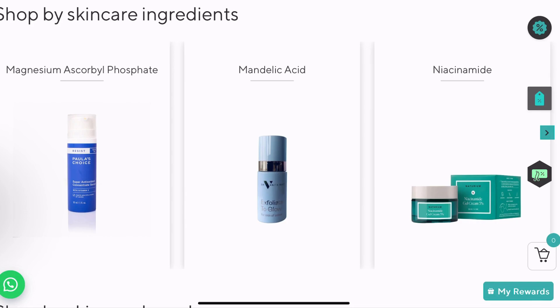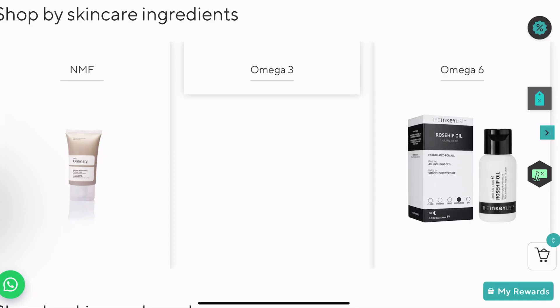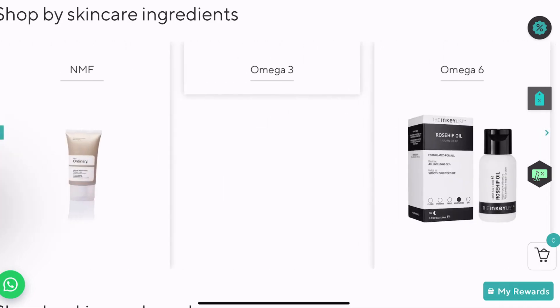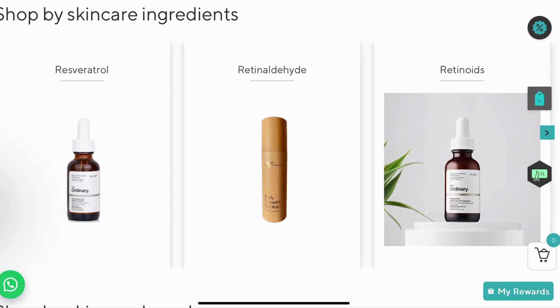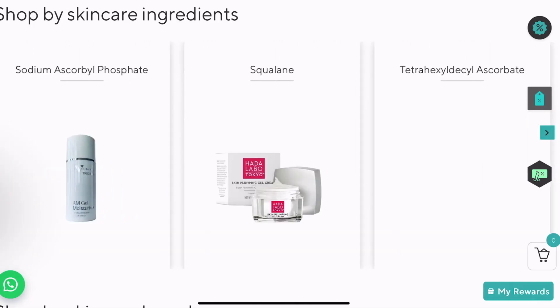Mandelic acid is an exfoliator — it's an AHA that is not too irritating for your skin. Niacinamide, omega-3, omega-6, omega-9, natural moisturizing factors, paraffin, paraffinum liquidum, petrolatum, retinaldehyde — that's a form of vitamin A — retinoids, salicylic acid.